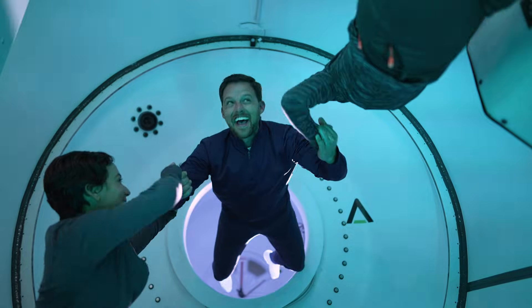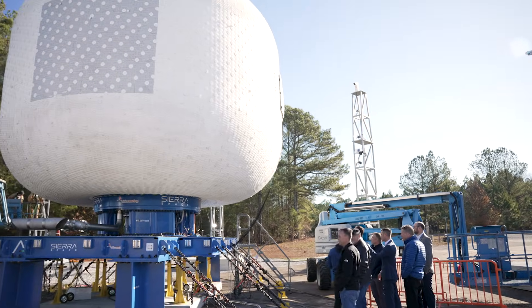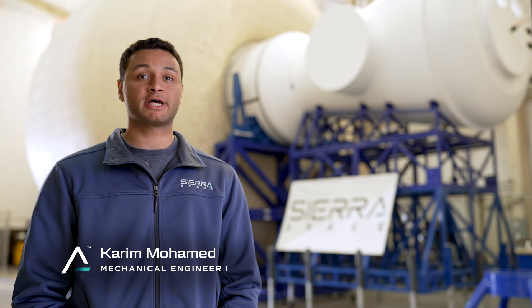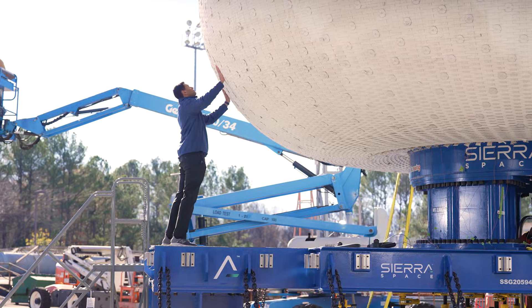Between Blue Origin and Sierra Space we have some of the best people in the industry, so I'm excited to see the LIFE habitat make it to space, make it to Orbital Reef. The capability of having such a large habitat in space enables living in space in a way we've never been able to before. The whole idea is that we're going to take our inflatable LIFE to the max and see what PSI we can get to — we're hoping somewhere around 60 PSI. The data we achieve from this burst test will allow us to refine our design for LIFE 1.0, 2.0, 3.0, and beyond.